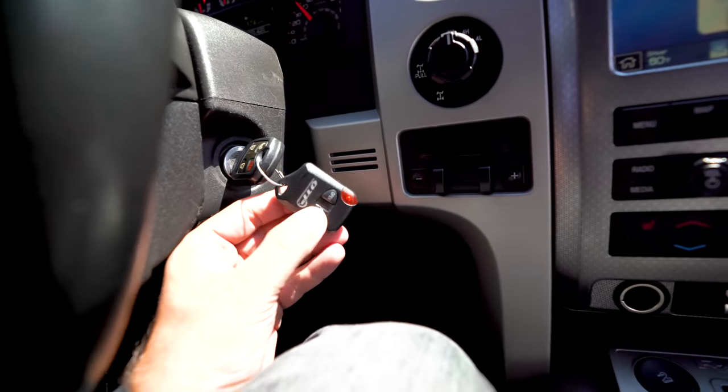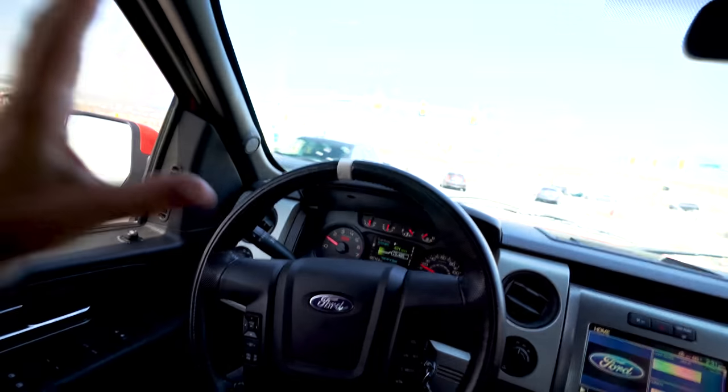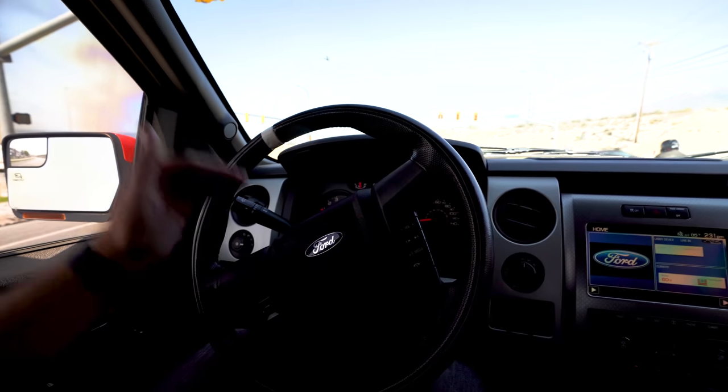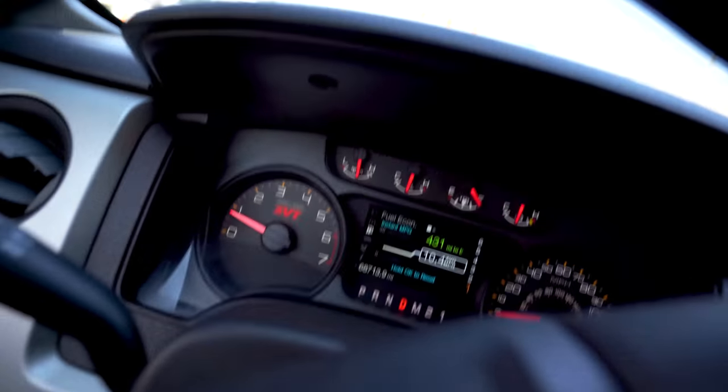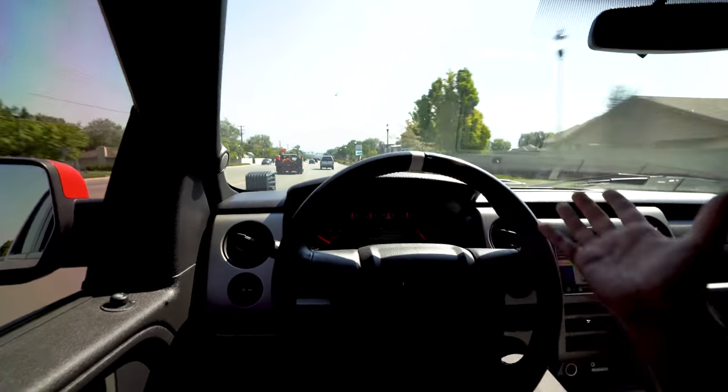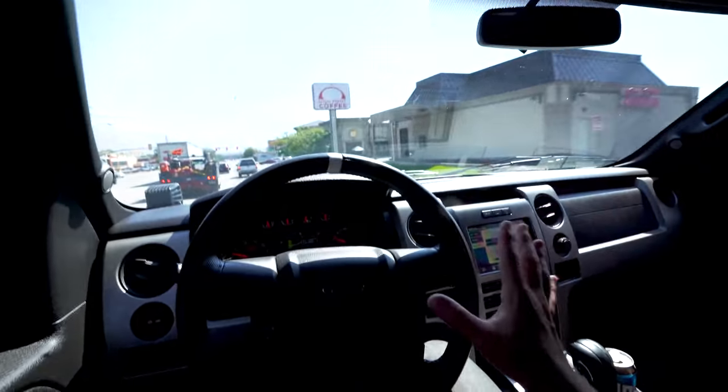I was looking at a couple of gen 2 Raptors as well, so the biggest question in my mind was gen 1 versus gen 2. For me the biggest thing was price — I wanted to be sub $50,000. If I ended up getting a gen 2 Raptor, something comparable with this truck's 68,000 miles, you're looking at like $80,000–$90,000. At that point you feel bad beating on an $80,000 truck. With the gen 1 Raptor — a 2011 with miles on it — it's been properly broken in, properly loved, and best of all properly set up for rallying off-road.